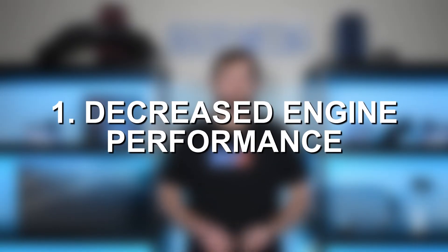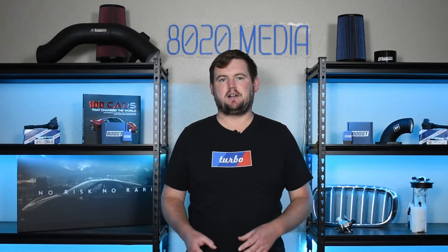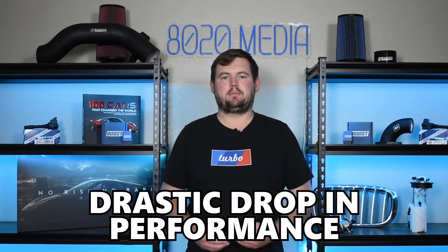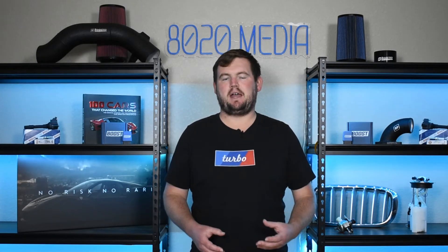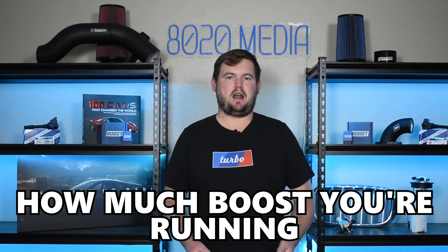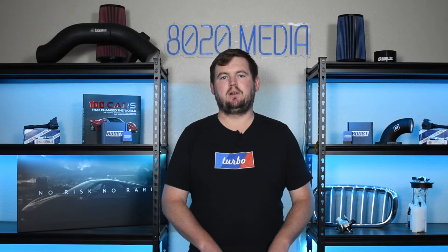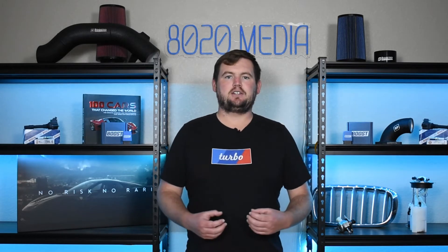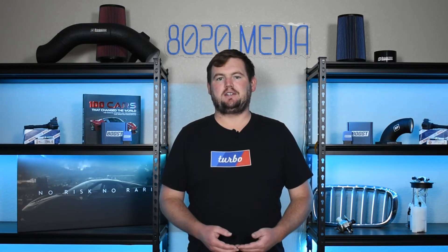Number one on the list, we have decreased engine performance. When your intercooler isn't functioning properly, there can be a very drastic drop in performance. It does depend greatly on the vehicle in question — whether it's turbocharged or supercharged, how much boost you're actually running, and how much the engine is relying on that forced induction. Decreased power and performance might be challenging to notice unless you're really pushing the car, or in some cases it can be incredibly severe, depending on the issue at hand and what goes wrong with the intercooler.